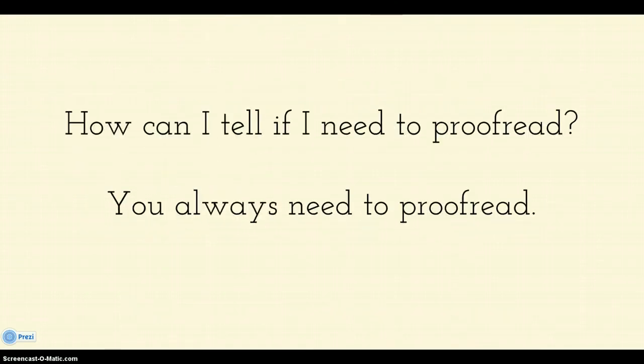So how can you tell if you need to proofread? You need to proofread always, every single time — proofread. There's nothing that you're going to write where you just write it and it doesn't matter, unless you're texting a friend and you don't think your friend will care. Otherwise, if it's a paper, you're proofreading it.